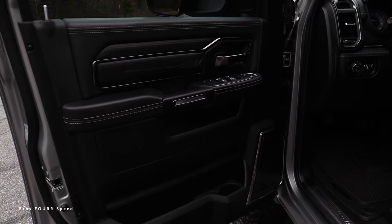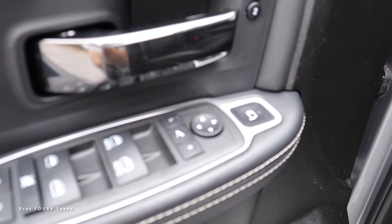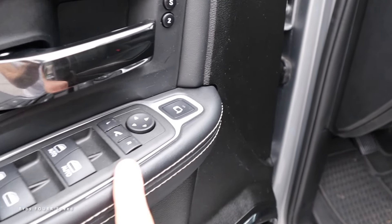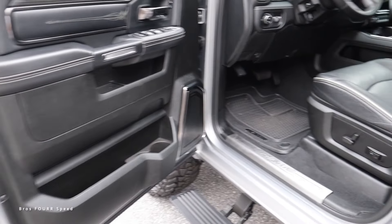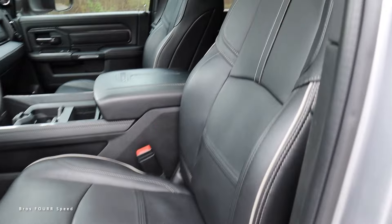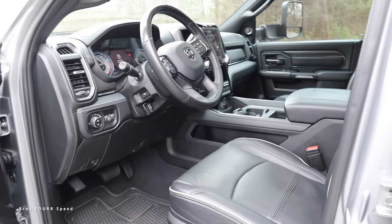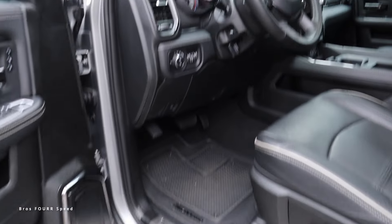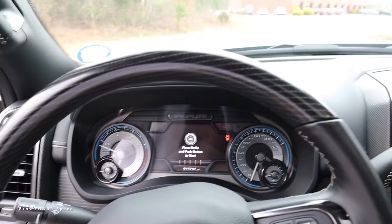The front door panels match the rear but also include memory seating adjustments, all window controls, and side mirror adjustments — those mirrors are power folding, so you can bring them in and adjust the spotlights. There's additional storage in the lower section, and the seating design carries the same piping, stitching, and luxury styling throughout. All four corners have a grab handle, which is appreciated at this size.